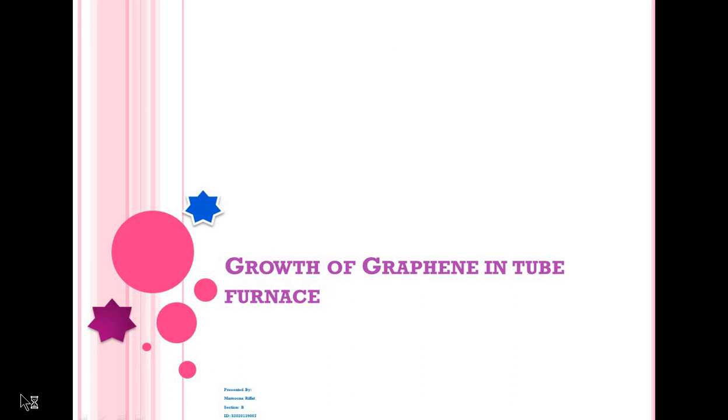Growth of Graphene in Tube Furnace. Here we will discuss the CVD method of growing graphene in a tube furnace.